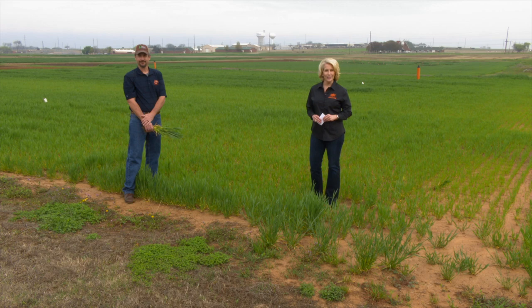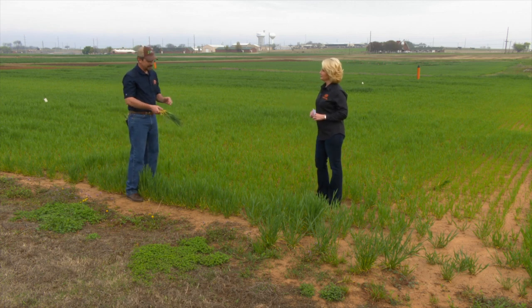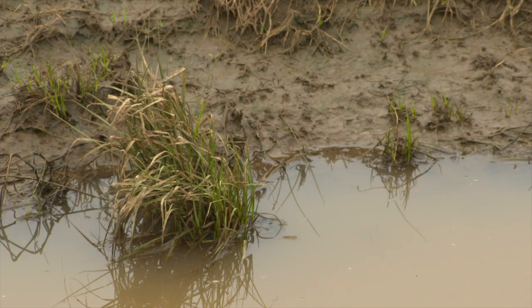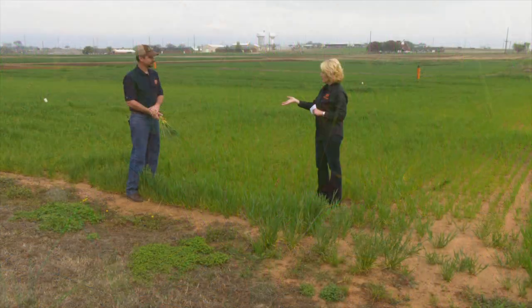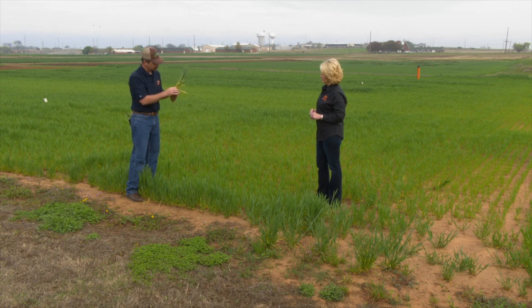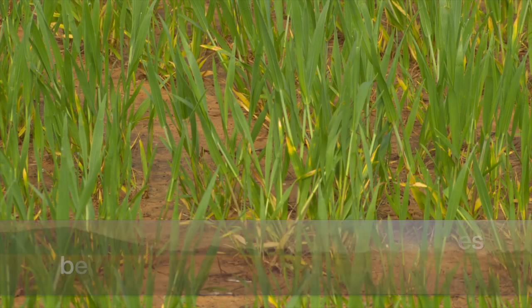We are joined now by Brian Arnell, our Extension Precision Nutrient Management Specialist. We're seeing some yellow wheat around the state — a fair amount is due to nitrogen, but there are a lot of things happening: a lot of disease and abiotic stresses. Just because wheat is yellow doesn't mean it's due to nitrogen. We see yellowing on the lower and older leaves — that's a sign of nitrogen deficiency. When you have green plants up top and yellow leaves down below, that's good symptomology of nitrogen deficiency, because nitrogen can relocate from older leaves to newer leaves, so you see the deficiency down low.